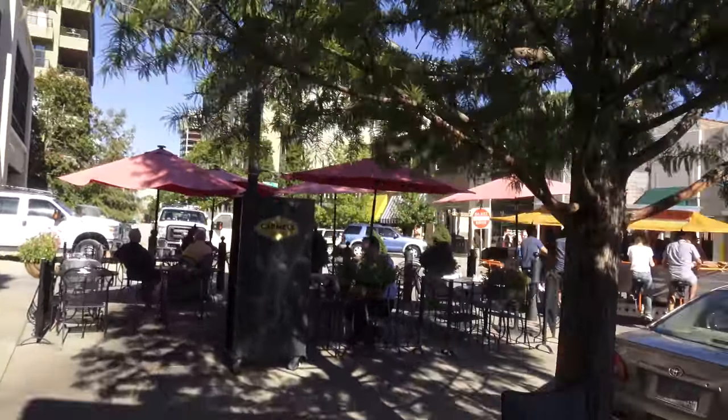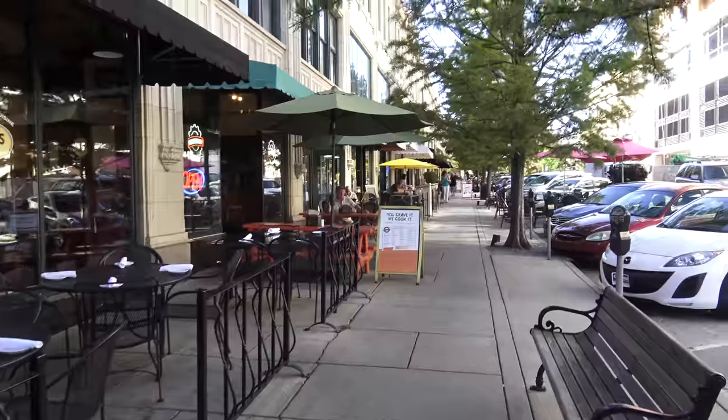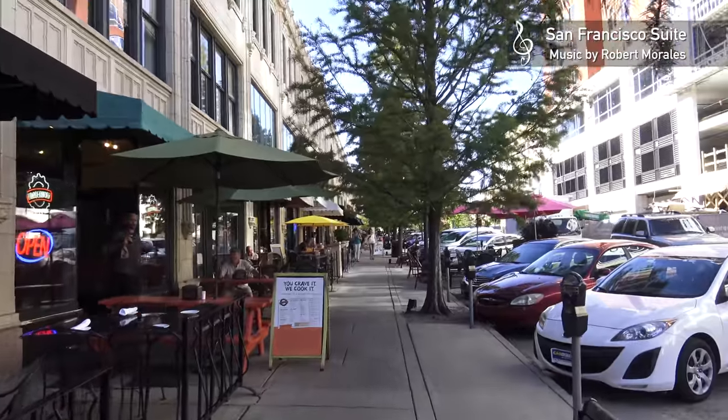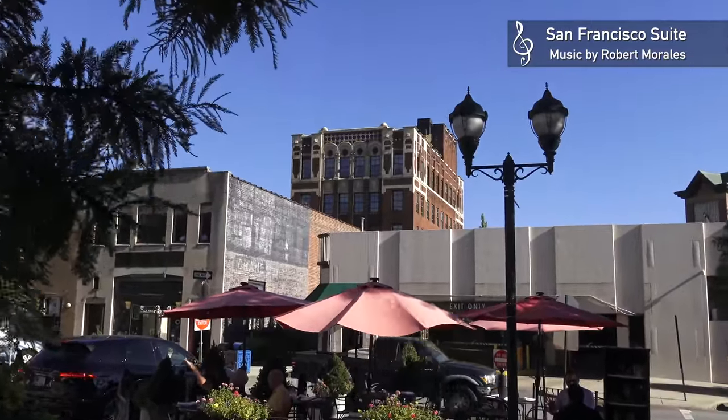Amazing pub cycle, but I don't get the point of pedaling while getting drunk. Maybe we'll stop at one of these places later, but first we want to explore a little more.